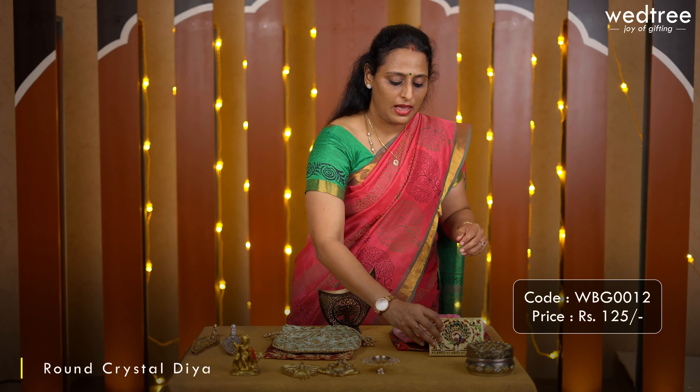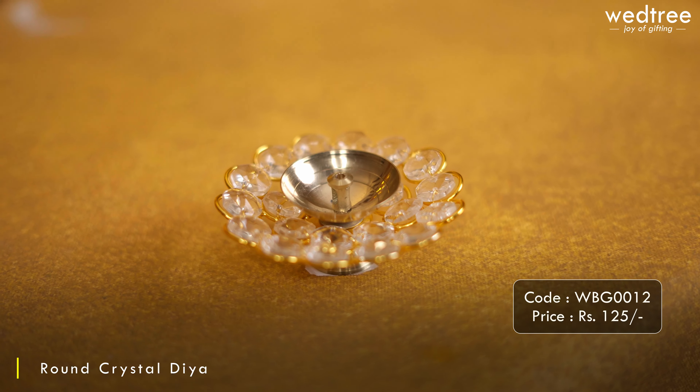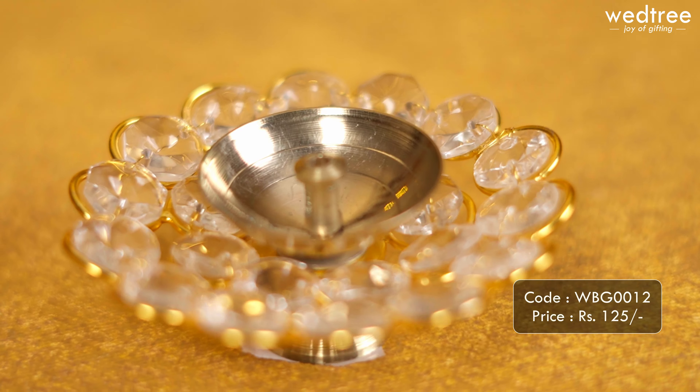Next we have a beautiful crystal diya that comes with a brass diya and a wick holder in the center. Made of pure brass and crystals with a metal framework, which makes it look very elegant and gorgeous. This crystal diya is a great gifting option for Navratri as your guests will definitely put it to use as part of the puja.